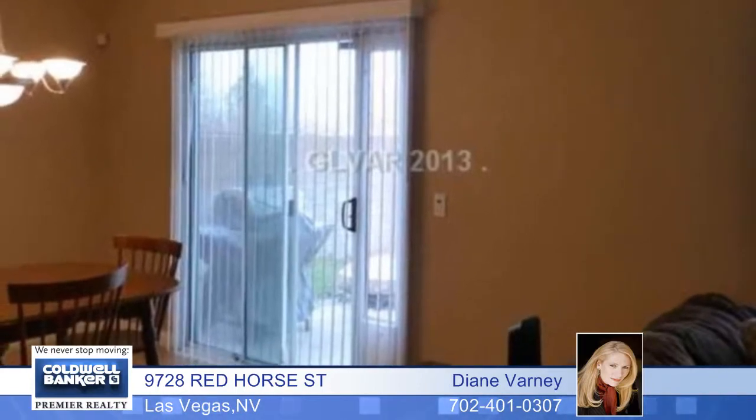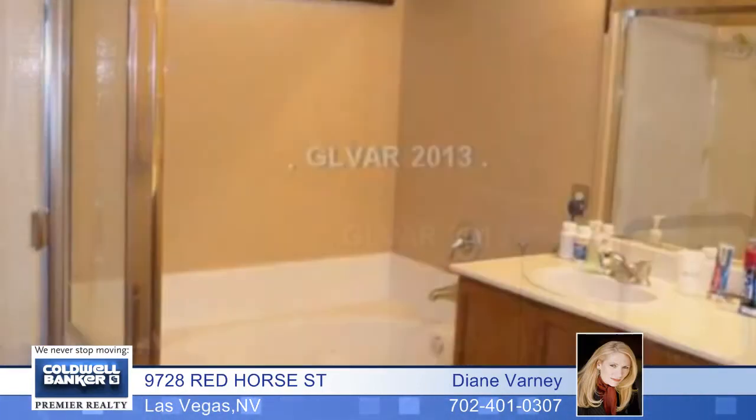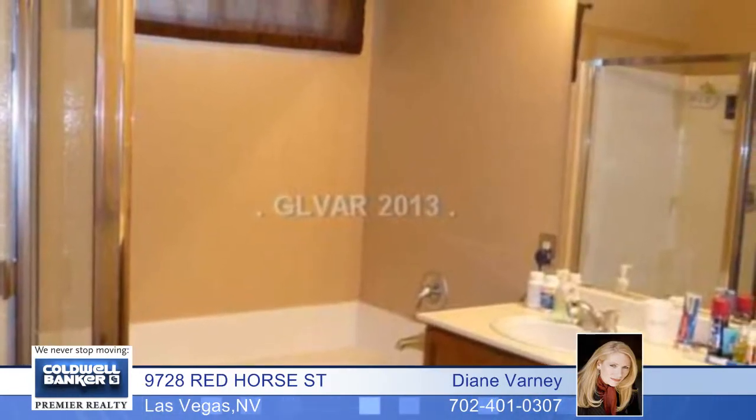There are ceiling fans, a fireplace, ceramic floors, an upstairs loft, a vaulted ceiling, a master with a separate tub and shower and walk-in closets, and so much more.